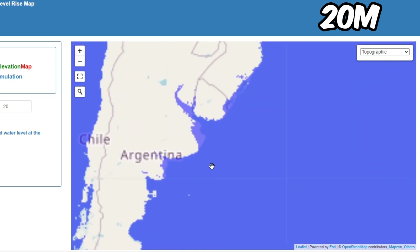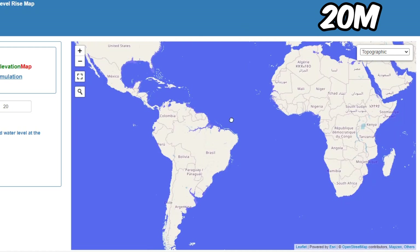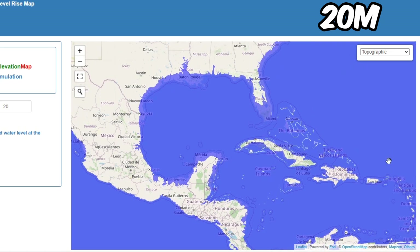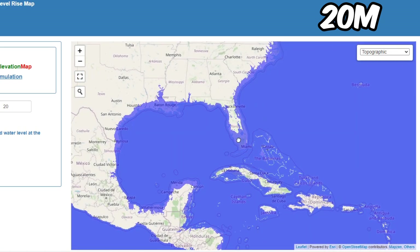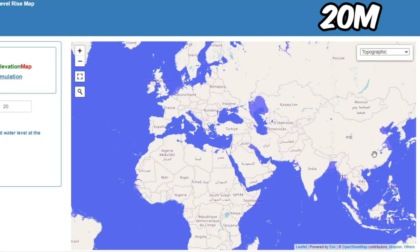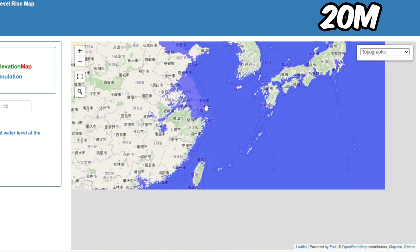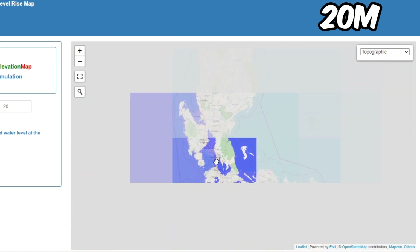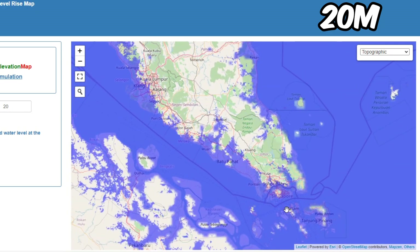Not much flooding in South America, but Buenos Aires is affected. In the US, sadly some of Mexico, a lot of areas in Haiti, most of Florida, and some of Texas are in huge danger. In East Asia, a lot of China is screwed. The Philippines' capital is kind of screwed. Singapore is screwed too.